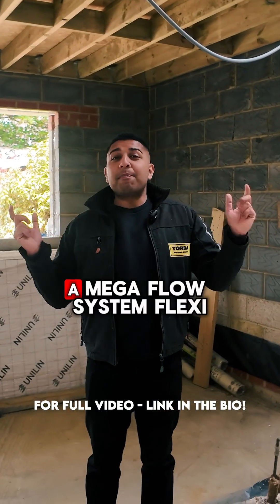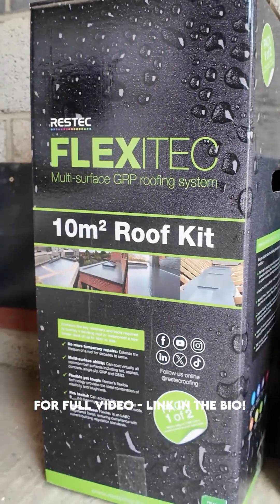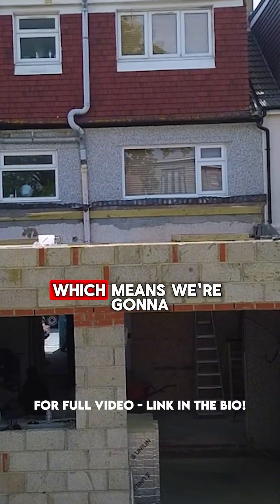We are actually going to be putting in a mega flow system. Flexi — these cost around £400 per 10 square meters. This material is actually made out of concrete blocks.